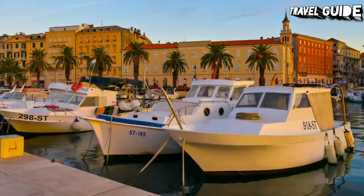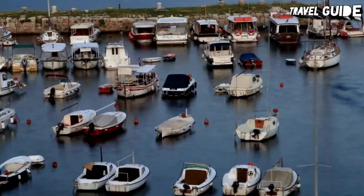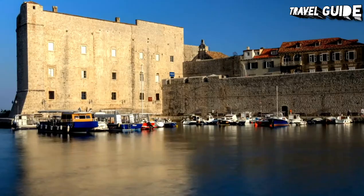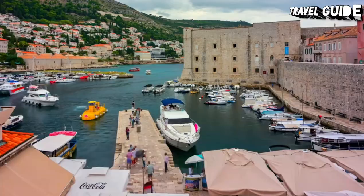Popular for its spectacular seafront location on the Dalmatian coast, coupled with its evocative and historic Old Town District, Dubrovnik is home to Croatia's artistic and intellectual elite and offers numerous cultural activities and festivals.